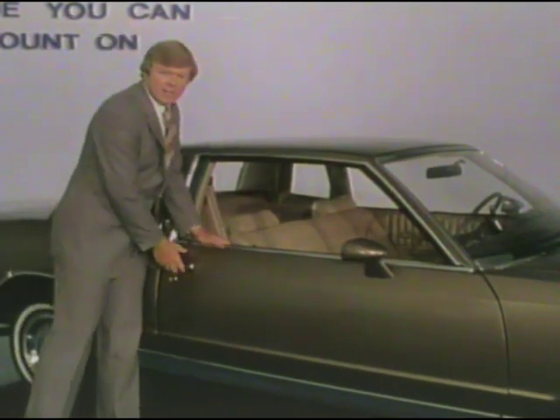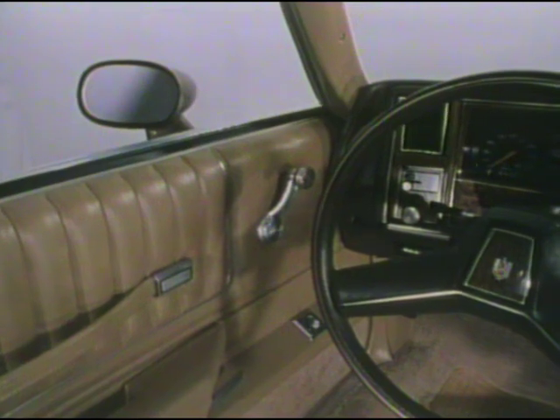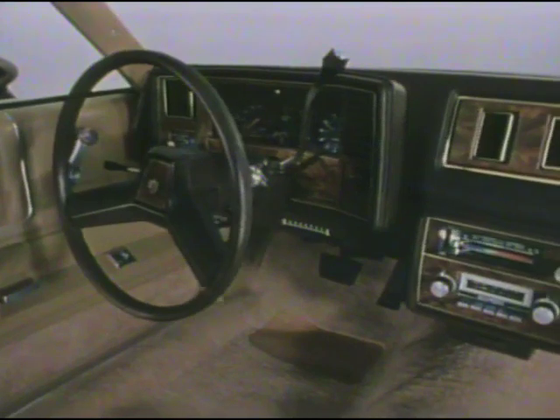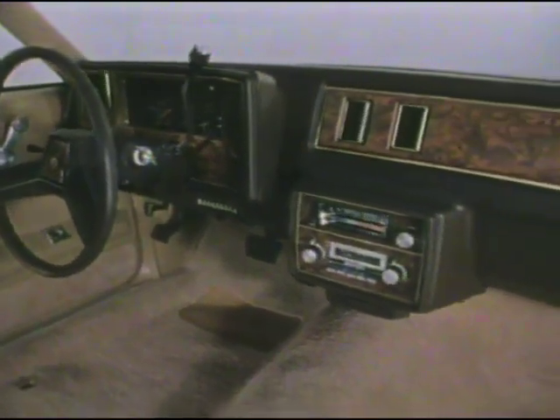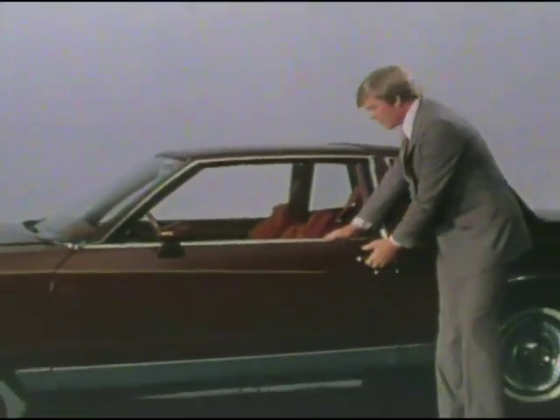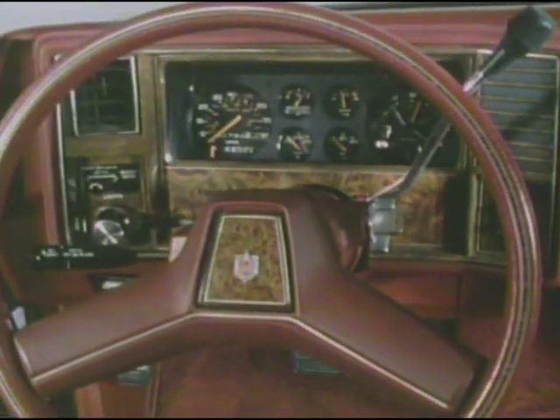Elegance and style extend to Monte Carlo's interior: distinctive door trim, a stylish steering wheel with rich simulated wood grain accents, a restyled instrument panel, plush cut-pile carpeting, and a standard full-foam cushion front bench seat in rich upholstered cloth or vinyl. The interior design efficiency of Monte Carlo gives enough room for six to ride comfortably, with plenty of head and leg room in both the front and back seat. And inside Monte Carlo Landau, shown here with optional custom interior, is a new reflection of personal luxury.